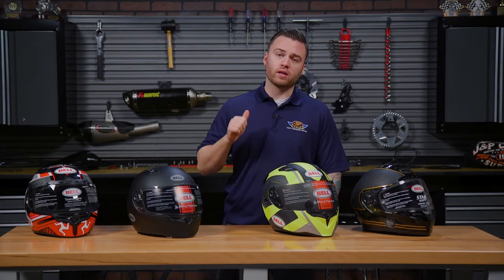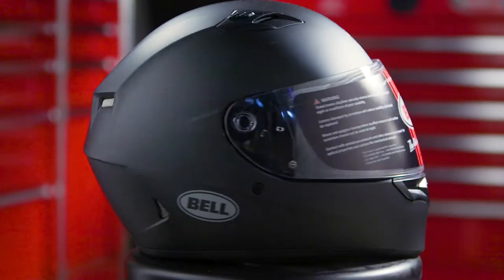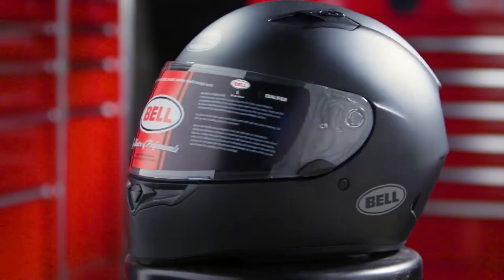First, we have the Bell Qualifier. This is a very lightweight DOT approved helmet that comes at a great value. It has an anti-fog shield, great vents, and is very aerodynamic.